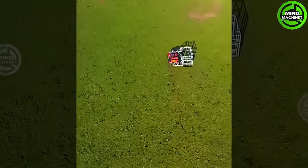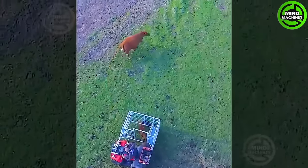So this is how people catch the calves without worrying about the mother cow attacking. Poor little calf.